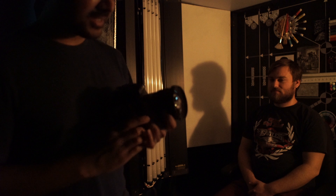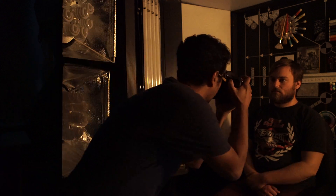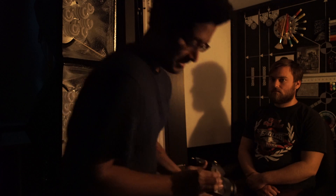Here we've got the Nikon D810 with a Sigma 15mm f1.4. It just cannot lock focus at all, so that's not even worth testing any further.